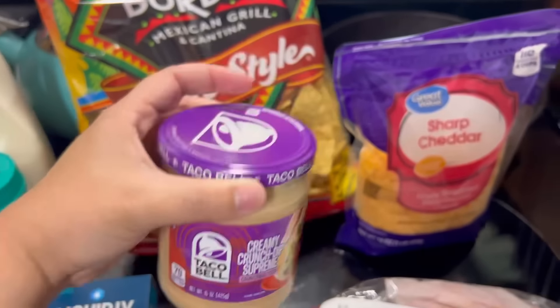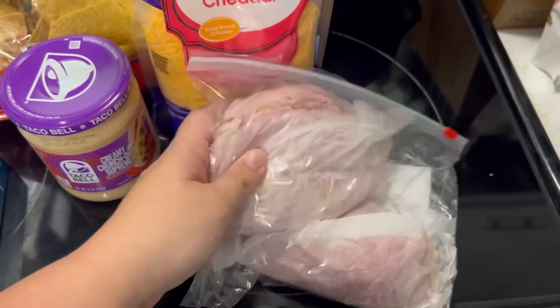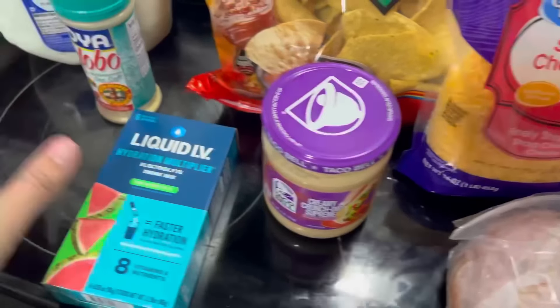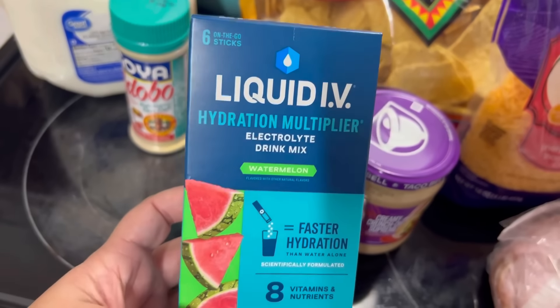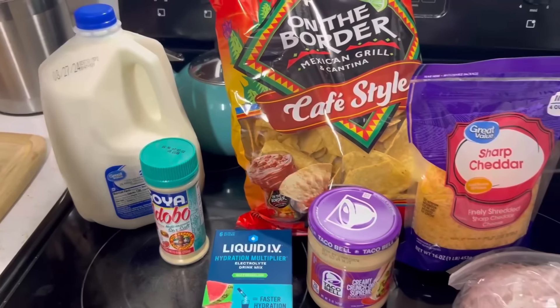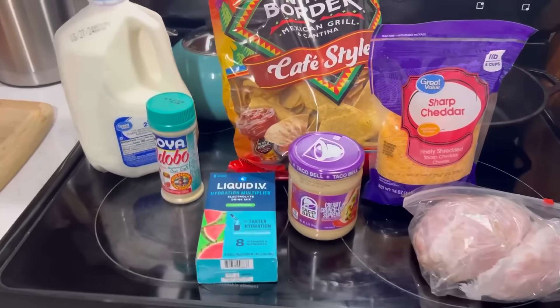This is new so we're going to try it out — holy moly, that is amazing. A big pack of sharp cheddar cheese, got a pound of honey ham. Dusty requested Liquid IVs for after work because he works hard and sweats, so that's good. That is all I got from Wally World.